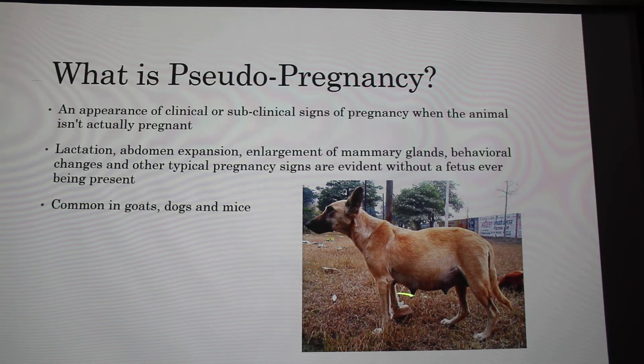As you can see on this dog, the mammary glands have grown and her abdomen expands. They also have lactation and behavioral changes — for example, dogs will have nesting behaviors — even though no fetus is ever present. It seems to be more common in goats, dogs, and mice, but it can occur in other animals like cats as well.